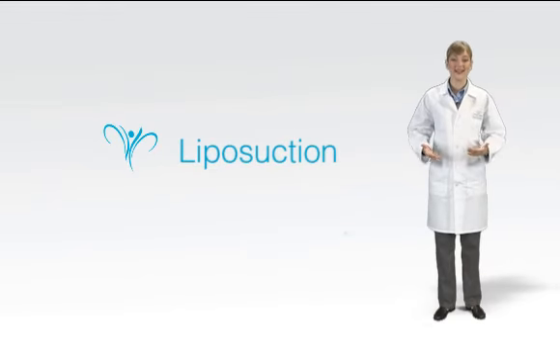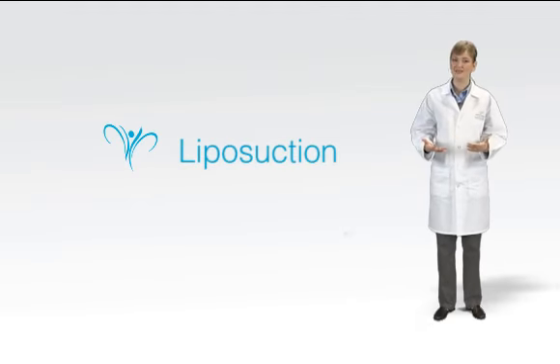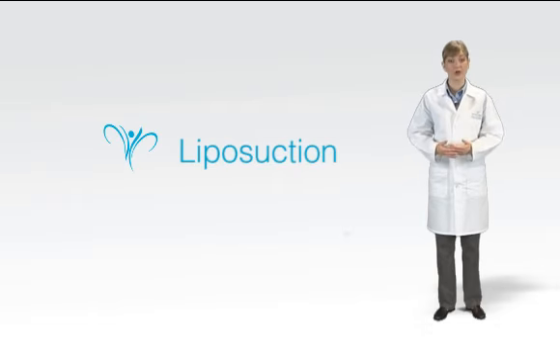Liposuction techniques vary greatly, and different methods might be used depending on the patient and the part of the body being treated. Depending on the specific case, different forms of anesthesia — local, regional, or general — are also employed.